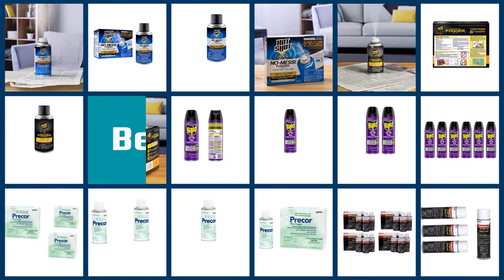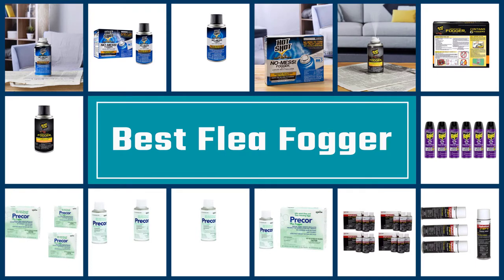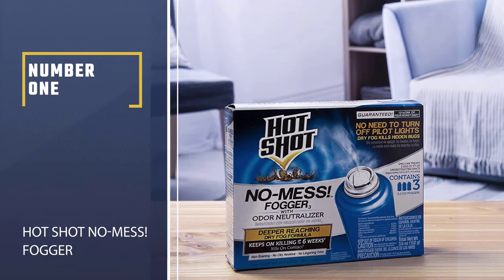In this video we are going to help you pick the best flea foggers for you and your home and talk about how you can keep those fleas from ever coming back.